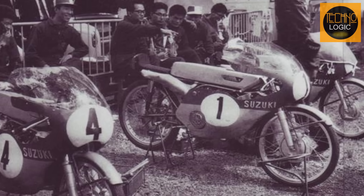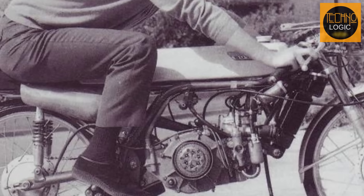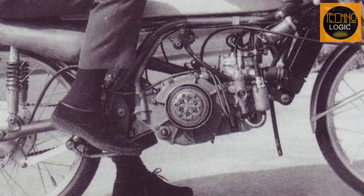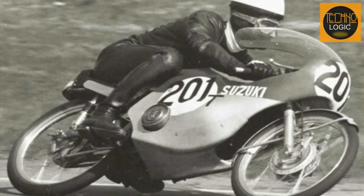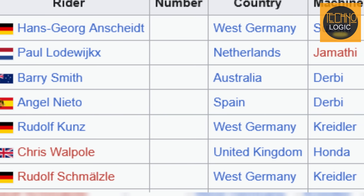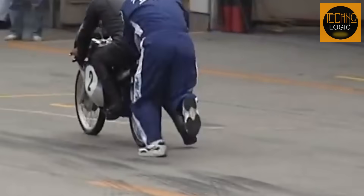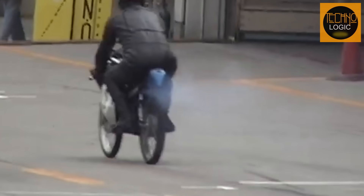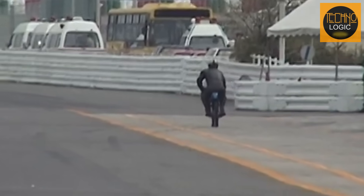Despite this, the influence of the RK67 continued. German rider Hans-Georg Anscheidt acquired an RK67 unit — a Mark II version with some chassis and suspension modifications — following the factory team's withdrawal, and chose to compete in the 1968 season as a privateer. Remarkably, Anscheidt, riding the RK67, managed to win against European factory teams and secure the GP50 world championship title in 1968. This outcome underscored the advanced engineering of the RK67. Both the RK67 and RP68 contributed distinctly to the narrative of Grand Prix 50cc racing, with the RP68's full potential remaining a fascinating point of speculation.